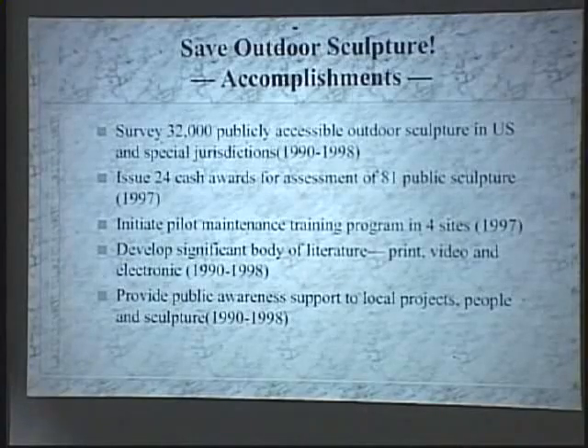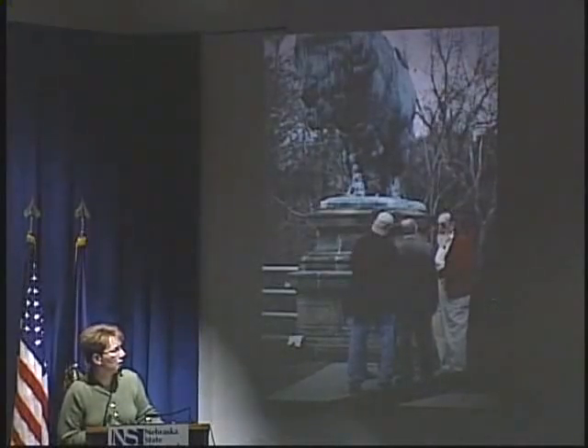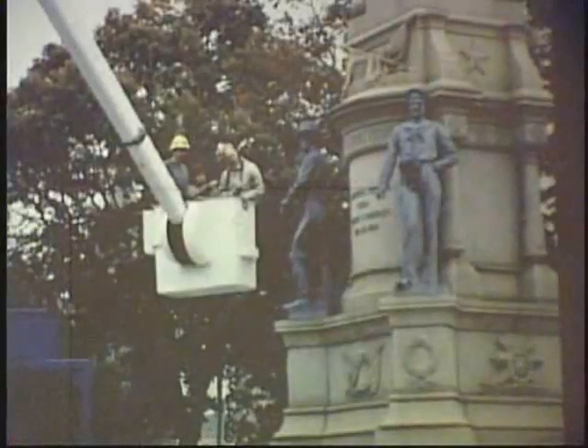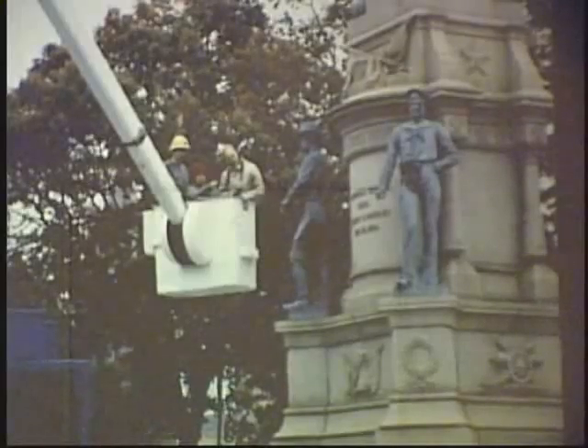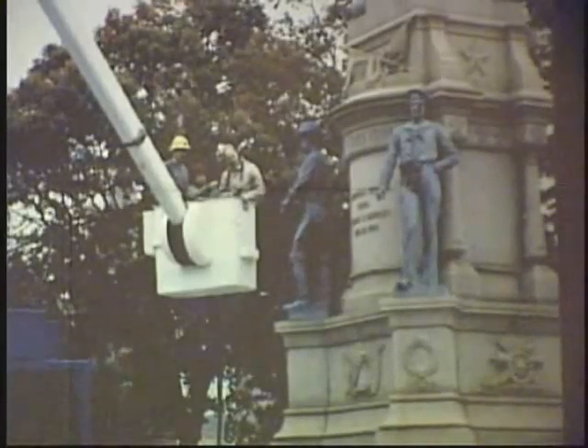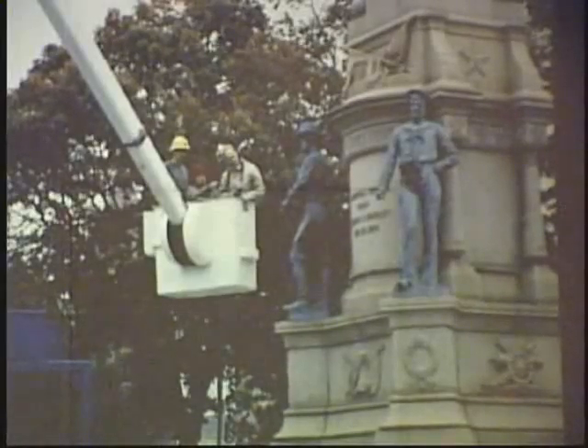Once the surveys have been done, conservators can go back and assess the sculptures found to be in need of more help. This is an example of conservators working on assessment of sculptures. On the right is Virginia Naudet, a prominent outdoor sculpture conservator. You never know what situation you'll be in to assess a sculpture — you may be on scaffolding, in a truck, or on ladders. Between 1997 and 2003, SOS awarded about 250 assessment grants covering more than 500 sculptures.